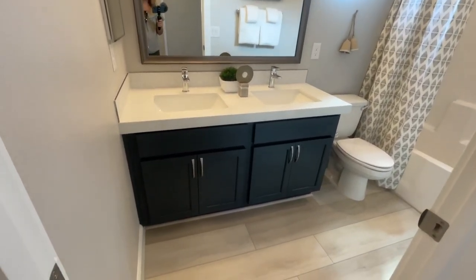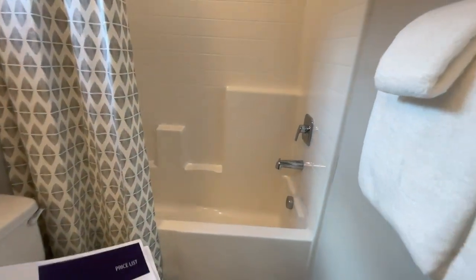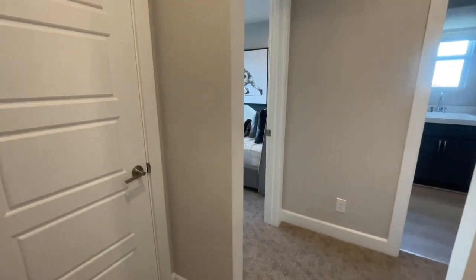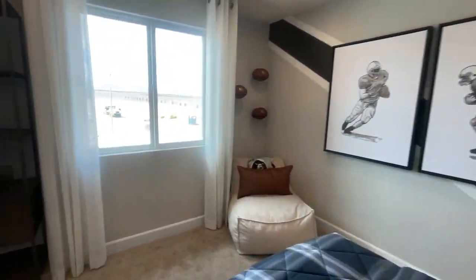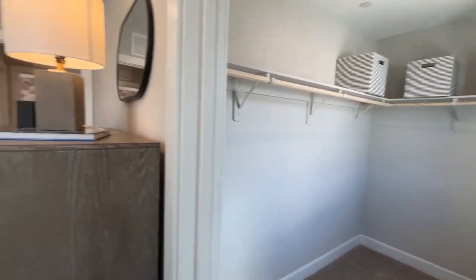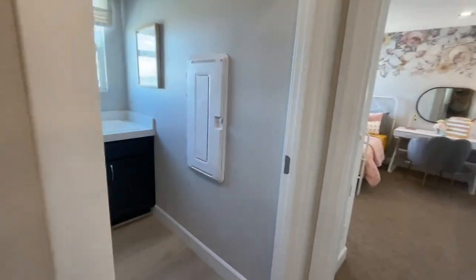Here's the secondary bathroom — still a good size, with the standard tub-shower insert. The bedrooms back here feel like maybe a 12 by 12, and there's a great size closet. I'm noticing that closets are getting bigger in kids' or guest bedrooms. There's also the laundry room up here.